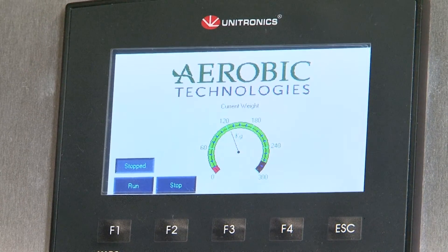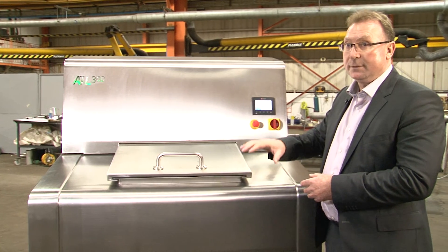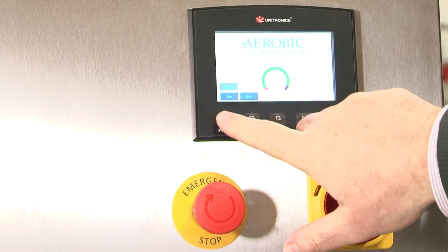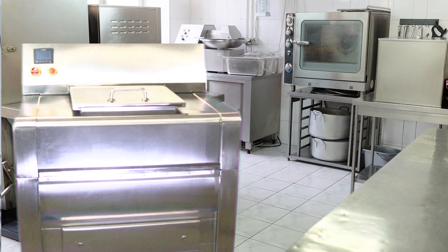The controller and the weight measurement system — the unit itself sits on load cells — automatically updates the computer with data regarding the throughputs of the machine. Simple and easy to use, the Digester will process your waste, leaving behind only water.